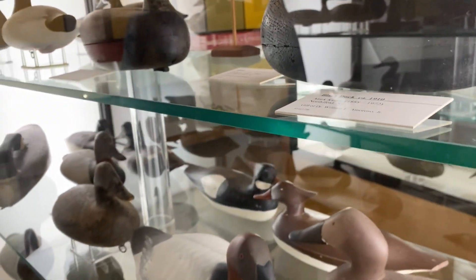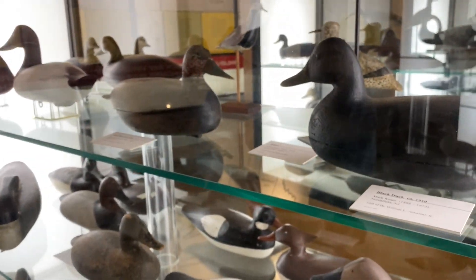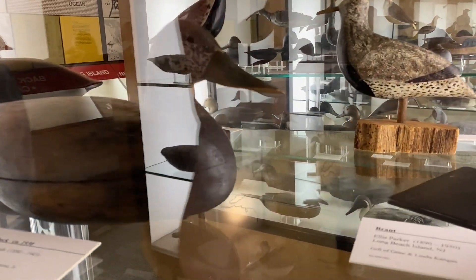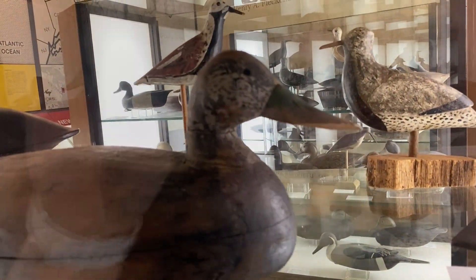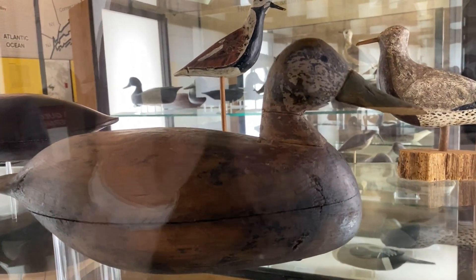They're glued together with white lead and with nails put through both seams to hold them together. Now our Shorts here has seen better days because the bill's broken off, but you can see the overall shape of the bird, which is probably the most exciting thing there is. I find it very neat — I like looking at New Jersey decoys.